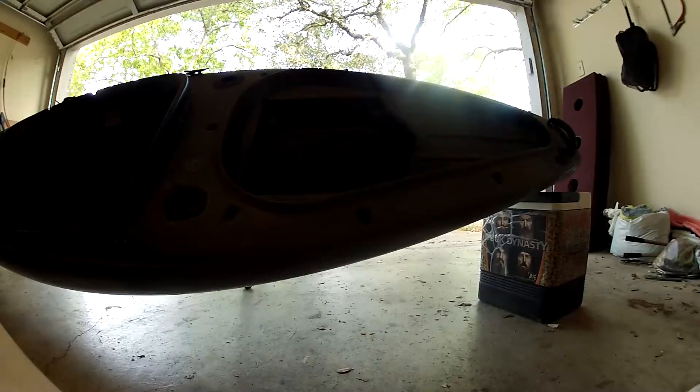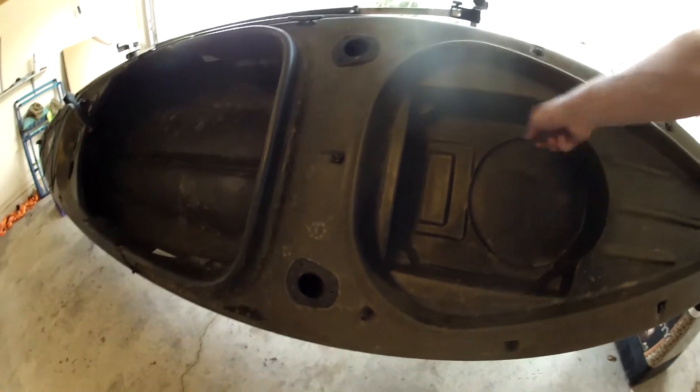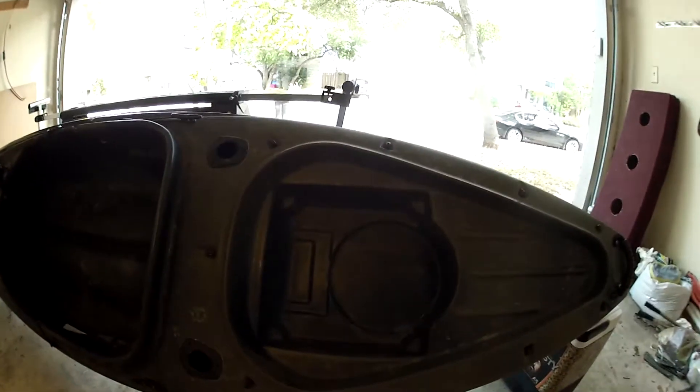Another really cool feature on this kayak is the little well here. A five-gallon bucket fits right in here in the circle, and a standard milk crate fits right there as well. You can also put a small battery right here.